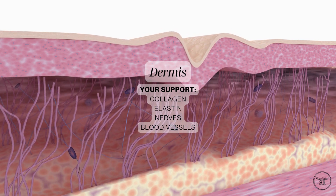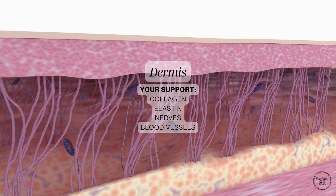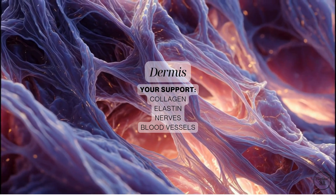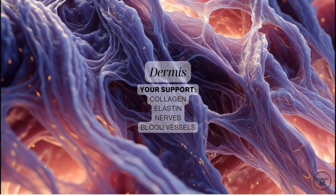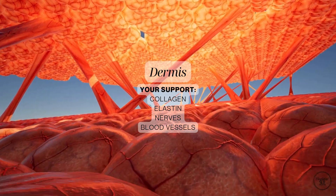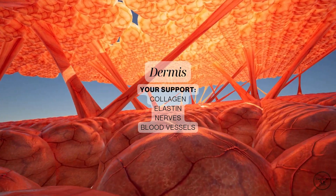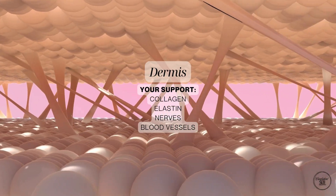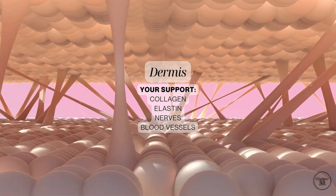Next is the dermis — your skin's support layer. It's packed with collagen and elastin, the proteins that keep your skin firm, smooth and stretchy. The dermis is also home to your blood vessels, which bring in nutrients, and to your nerves and hair follicles, making it essential for sensation and temperature control.